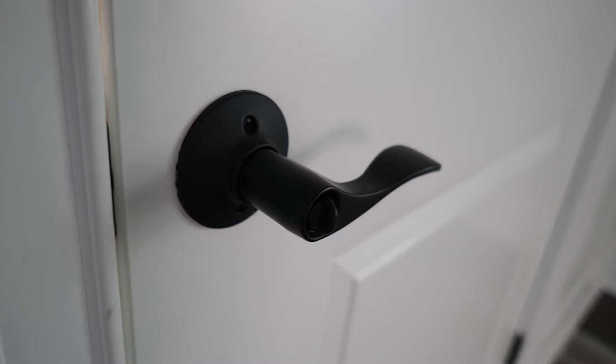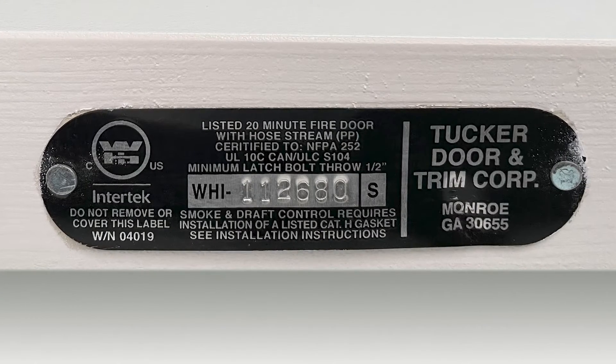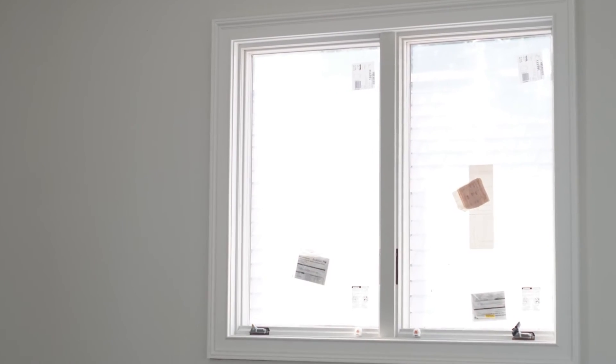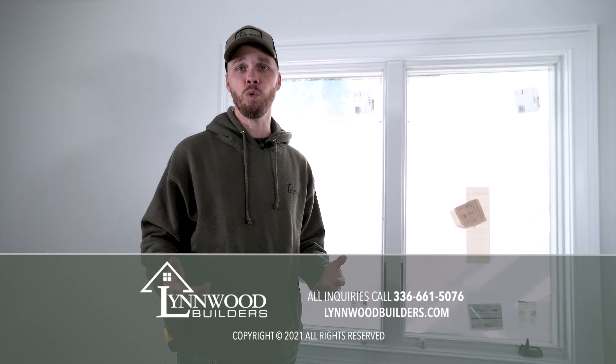The door has to be a 20-minute rated fire door, 32 inches wide, and we have to have an egress window, which is required to be no more than 44 inches off the ground and 5.7 square feet. So when it opens, you could get somebody out in case there was a fire.